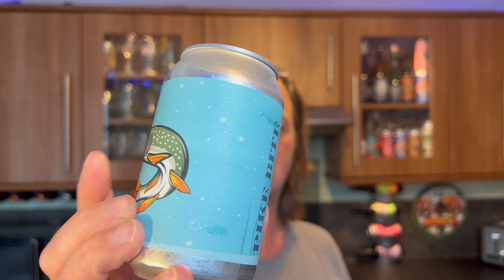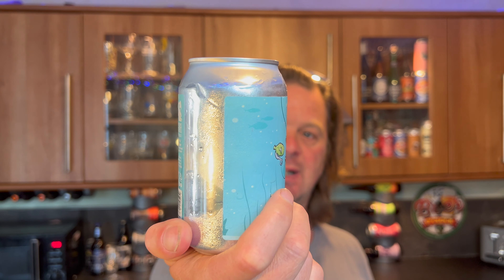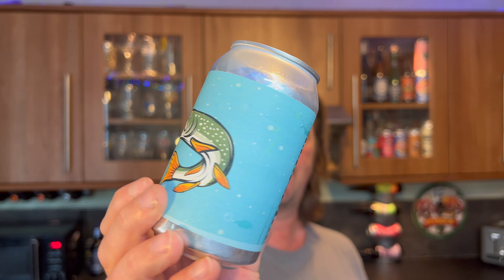It's beer o'clock on Real Ale Craft Beer. Today we've got a beer from Arava Brewing Company — this is their Pike Bite. It's a pale ale coming in at 4.9% ABV. Arava Brewing Company are based in Finland, and I want to say a massive thank you to Buddy Visor for sending me this beer all the way from Finland.